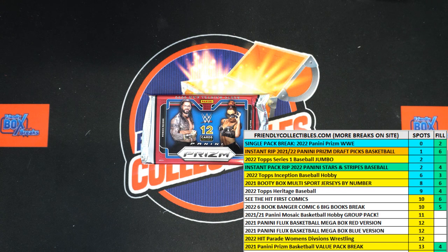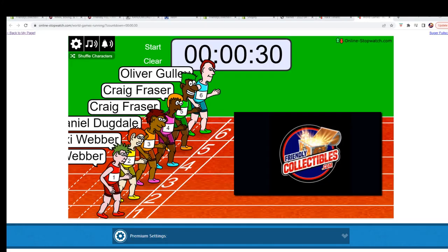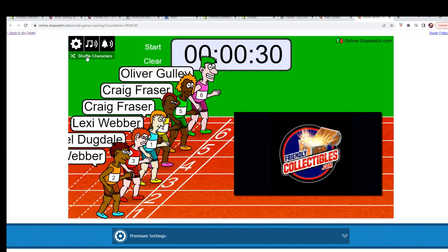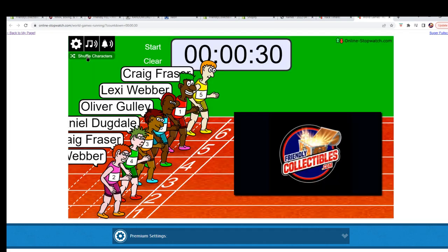Here we go — we've got a filler race, six racers at the line, 30 seconds on the clock. This is going to be for the pack break: 2022 Panini Prism WWE hobby pack. We're going to switch over, shuffle our racers seven times and send them on their way. We're looking for first and second place. Here we go — first shuffle, one, two, three, four, five, six, and seven.